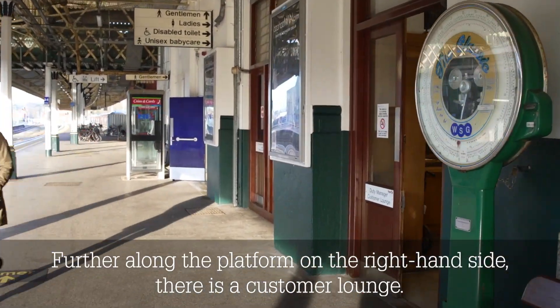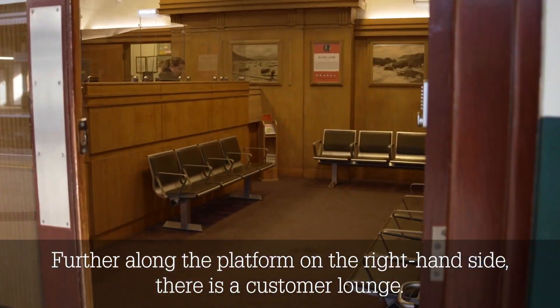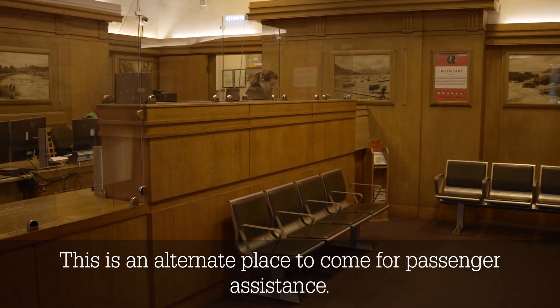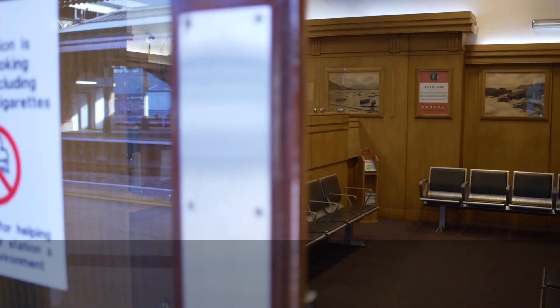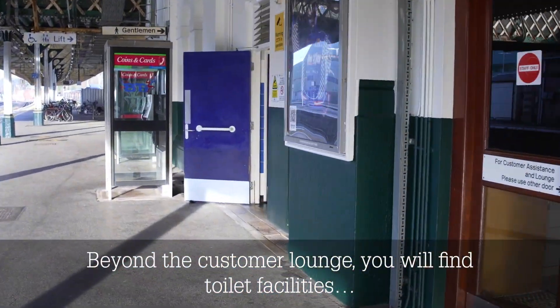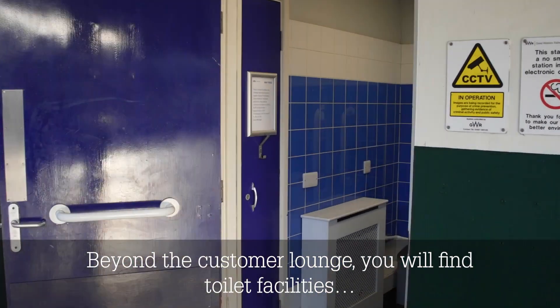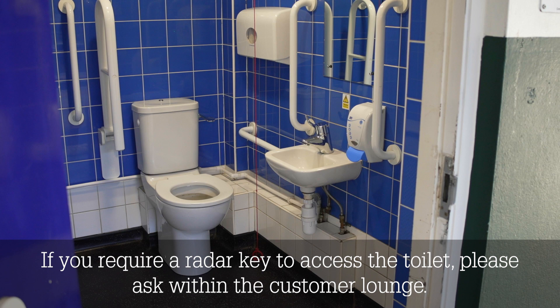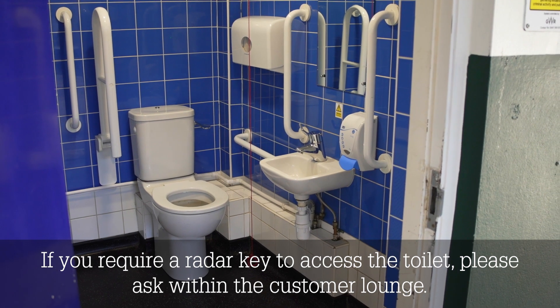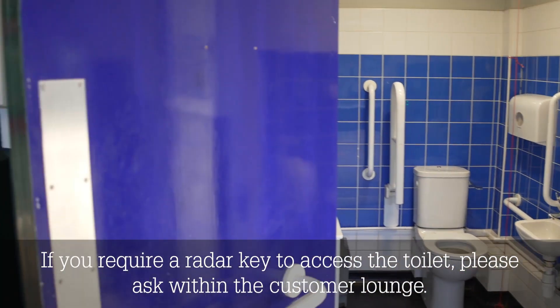Further along the platform on the right hand side, there is a customer lounge. This is an alternate place to come for passenger assistance. Beyond the customer lounge, you will find toilet facilities, including an accessible toilet on the right hand side. If you require a radar key to access the toilet, please ask within the customer lounge.